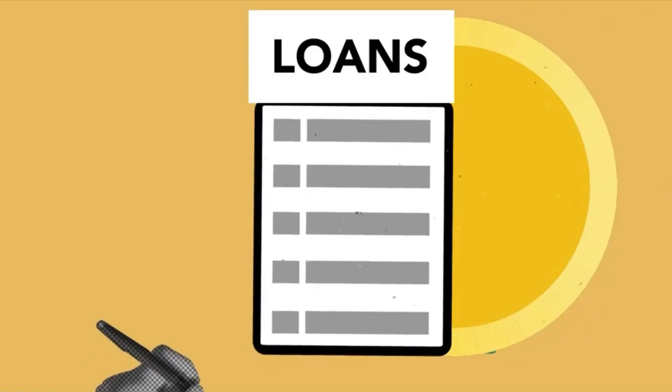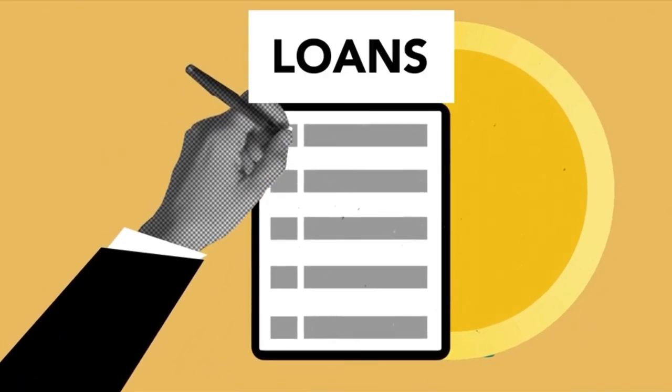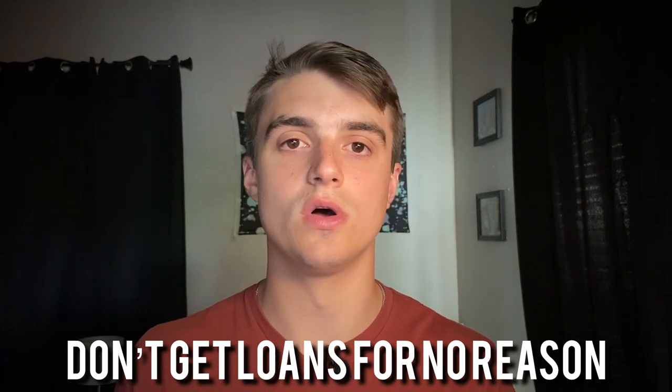The fourth category, making up 10% of your credit score, is types of credit. This means the bank likes to see that you have multiple different lines of credit open — a home loan, a car loan, credit cards, student loans, anything like that. Technically the more you have the better, but I wouldn't recommend getting loans just to have more credit types. Only apply for loans when you actually need them.